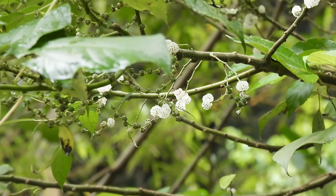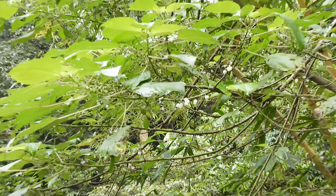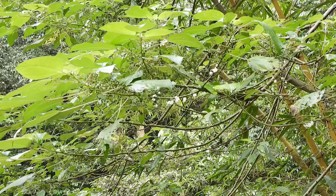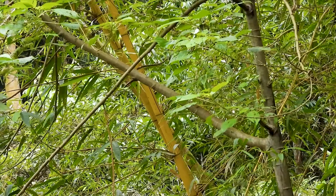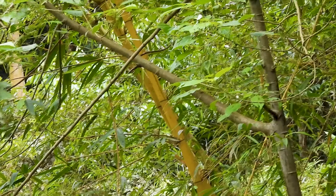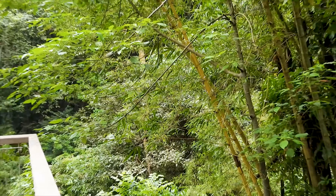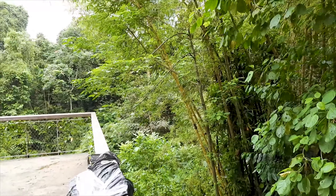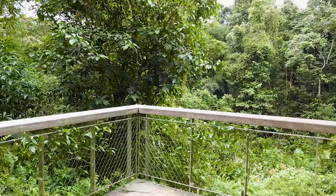The resident forest birds, as well as the migrating birds, seem to be greatly attracted to the mulberry fruits. And now, another mulberry tree has matured just beside the Wallace Trail observation deck. From this deck, it would be easy to spot the migrant birds.